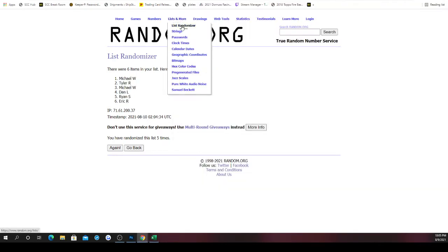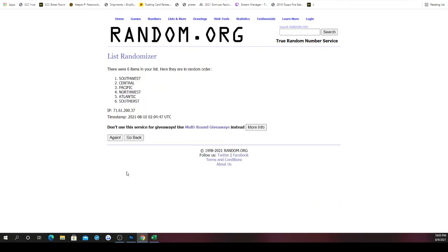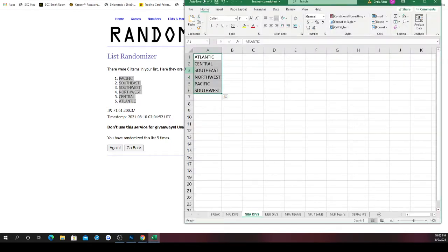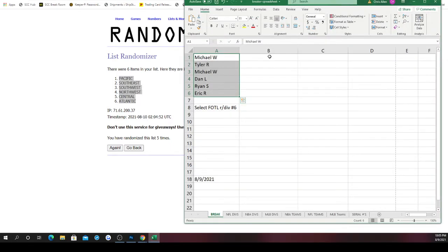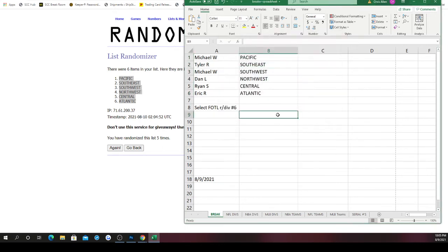NBA divisions — going once, twice, three times, four times, five times. Pacific on top, Atlantic on bottom. So: Michael gets Pacific, Tyler gets Southeast, Michael gets Southwest, Dan gets Northwest, Ryan gets Central, Eric gets Atlantic.